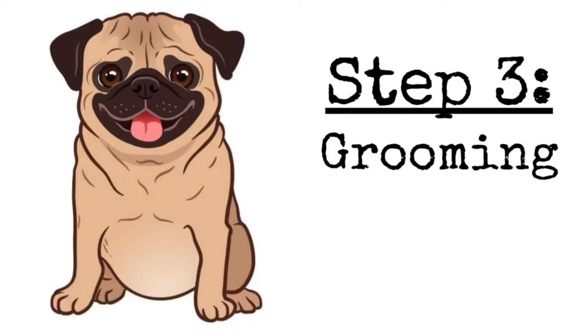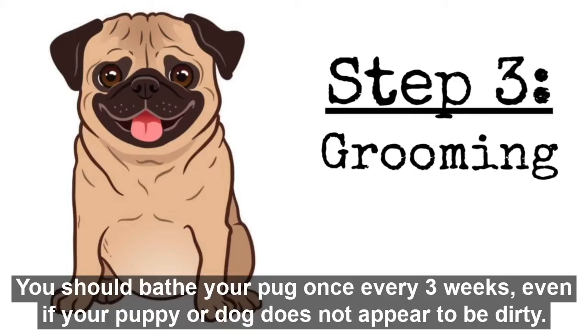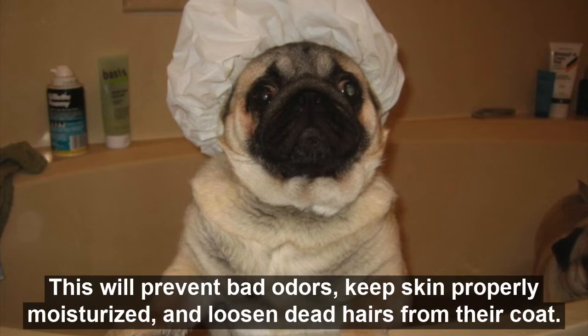Step 3: Grooming. You should bathe your pug once every three weeks, even if your puppy or dog does not appear to be dirty. This will prevent bad odors, keep skin properly moisturized, and loosen dead hairs from their coat.